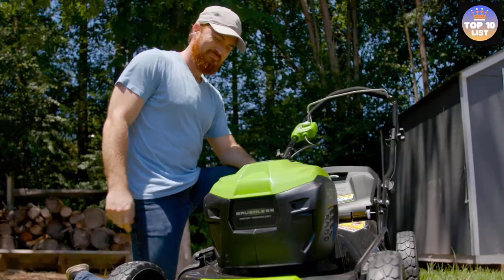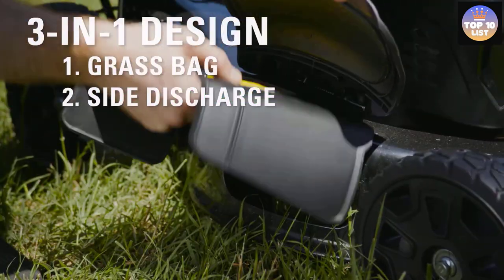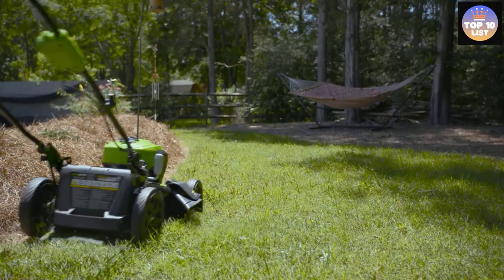The dual port charger makes it super easy to charge both batteries simultaneously, so the charging time of this electric mower is much less than other battery-powered mowers.